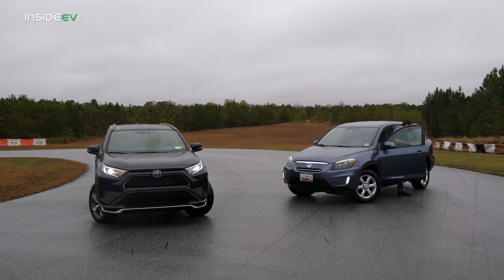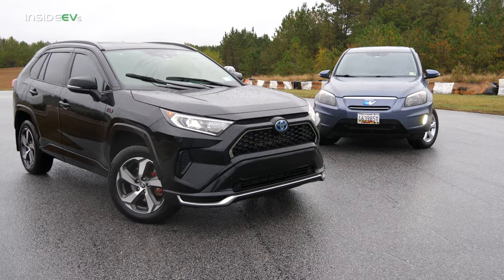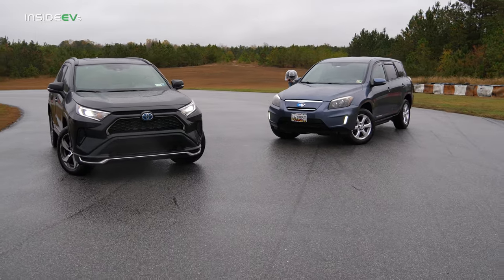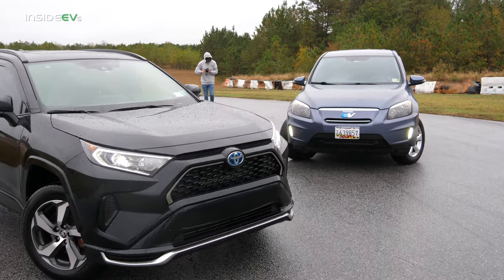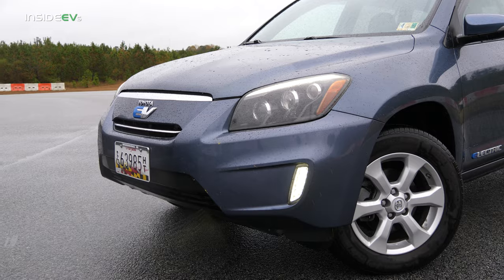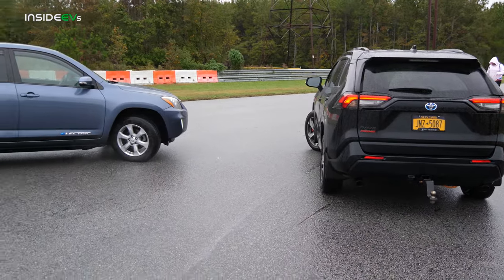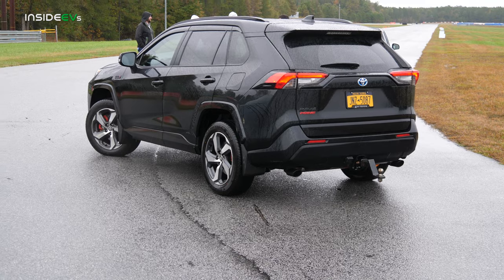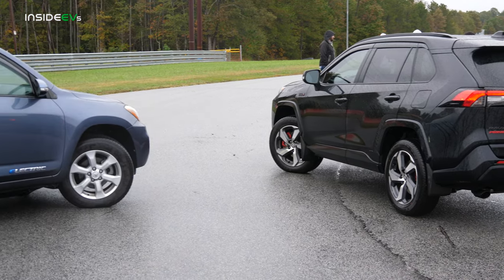We are drag racing the 2021 RAV4 Prime and the 2013 RAV4 EV. The RAV4 Prime makes 302 horsepower with the full hybrid system. Our first race will be the hybrid system locked in electric mode. The RAV4 EV has a 42 kilowatt-hour battery pack, makes only 154 horsepower, but tons of torque — however, it is front-wheel drive. The RAV4 Prime is also primarily front-wheel drive in electric mode with just a small helper motor on the rear axle. The RAV4 Prime is actually the second fastest accelerating Toyota product in the entire lineup, so the second race should be pretty spicy.